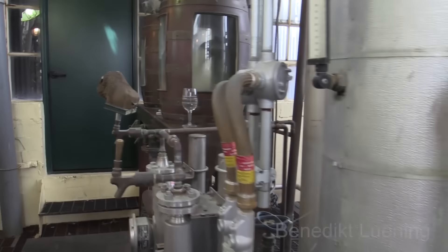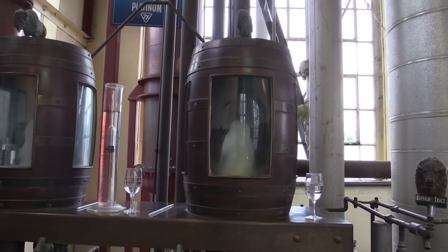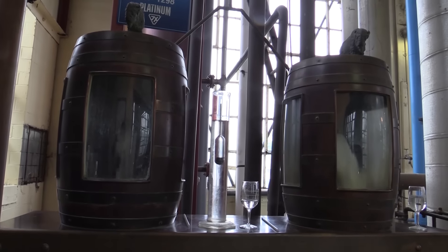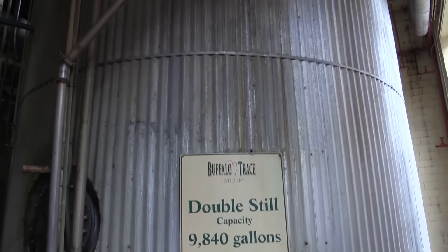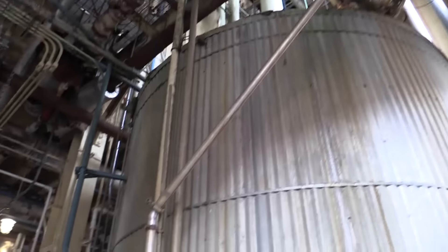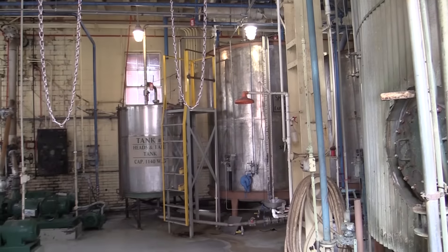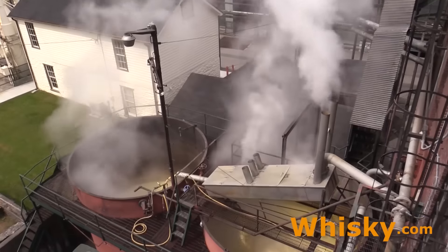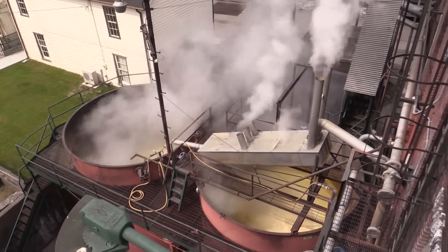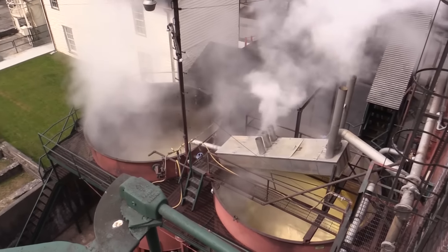Now we go to the spirit safe — or as Americans call it, the tail house. The first stream is the spirit from the column still, and the second is the raw whiskey from the doubler. After eight layers in the column still and the doubler, you end up with a white dog at 148 proof or 74% ABV. Here we see the heads and tails — the dangerous alcohols that give you a headache. And here are the leftovers from distillation: the sour mash that goes back into the sour mash process or is transferred to cattle feed.